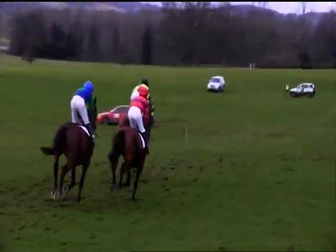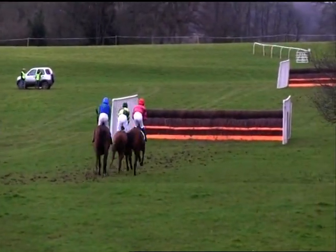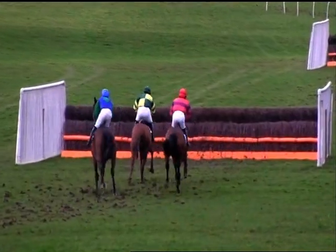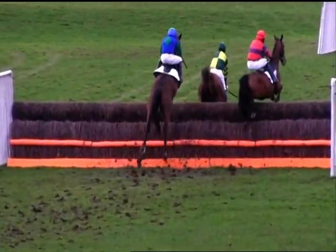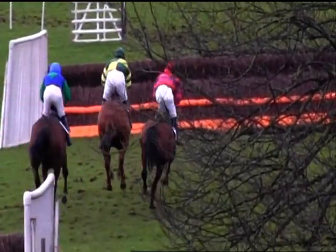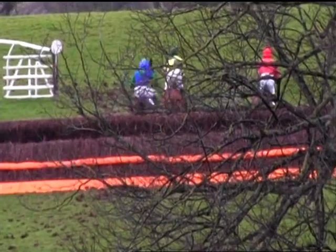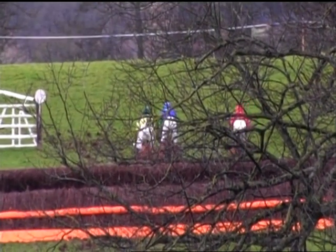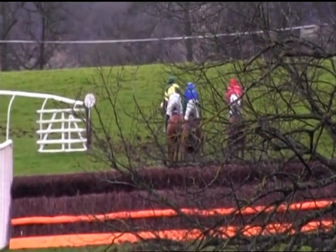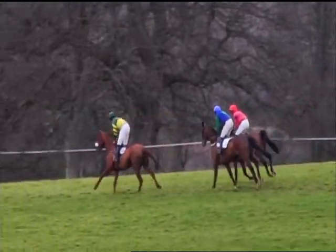As they steadily make their way up towards fence number two, Tidy Dancer leads by just over a length from Celtic Park on the inside of Another Stella. As they come to take this one, Another Stella jumping out quite badly to the right. Quickly on to the third — all over safely.